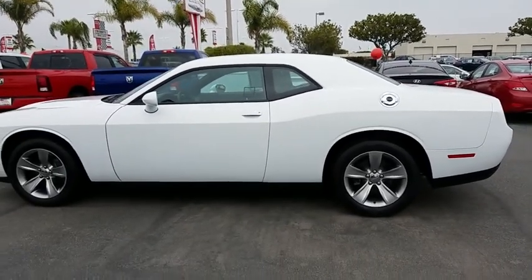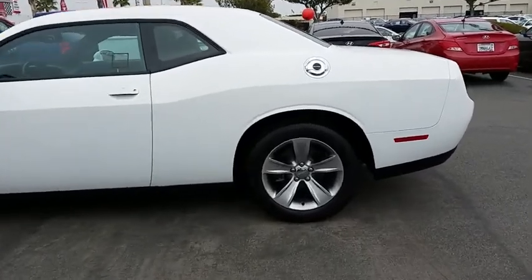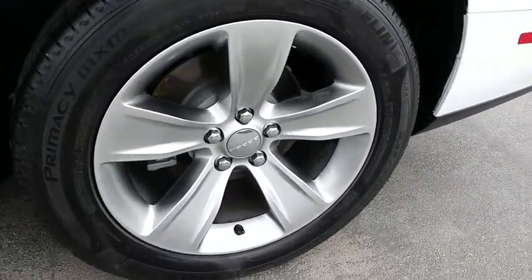This vehicle is Carfax certified one owner and qualifies for the Carfax buy-back guarantee. This beauty will even make your house keys jealous. Drive it today.